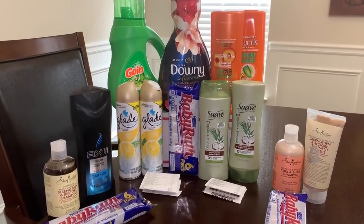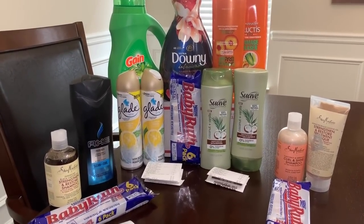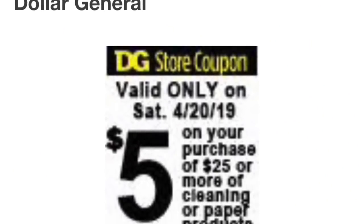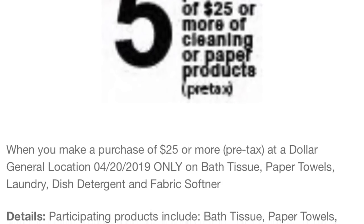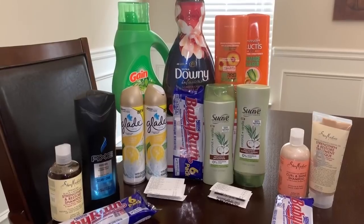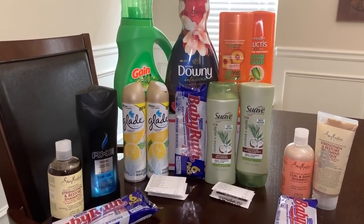I focused on four different transactions today and I tried to get the majority of personal care products versus household products. The reason being is because Dollar General is playing games with the $5 off $25 that's coming this weekend and it's restricted to household products. So I decided to focus on personal care products today and tomorrow, and then over the weekend I can load up on household items. But I still did one household deal that I think is pretty fire, so I'm going to show you that one as well. Let's go through each transaction.